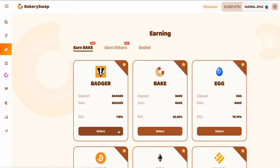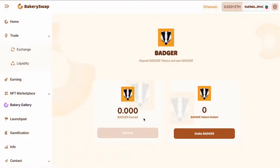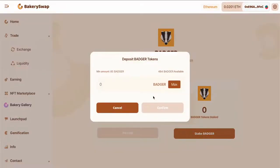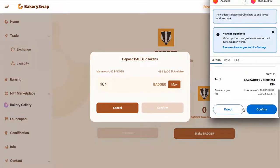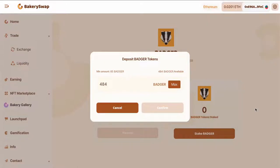I'm going to keep the video short, so let's have a quick look at what we need to do to start earning passive income. I sent Badger to my MetaMask in advance. I'm going to stake 424 Badger. This will allow me to make over $18 a day passively. What we do next is click on the Select button, then on Stake Badger. Enter the required value and confirm the transaction in MetaMask.